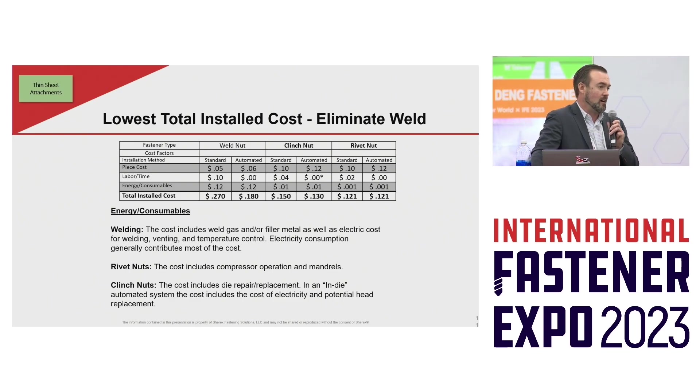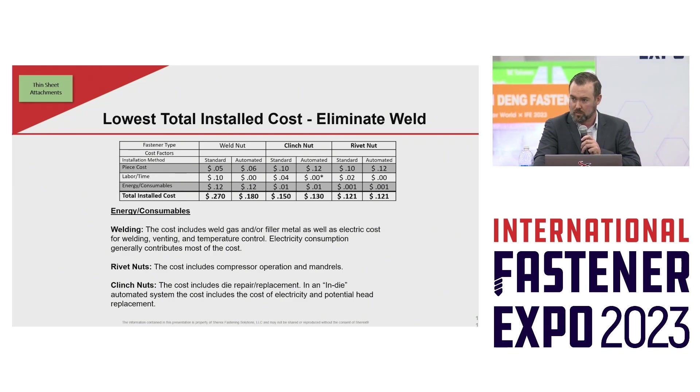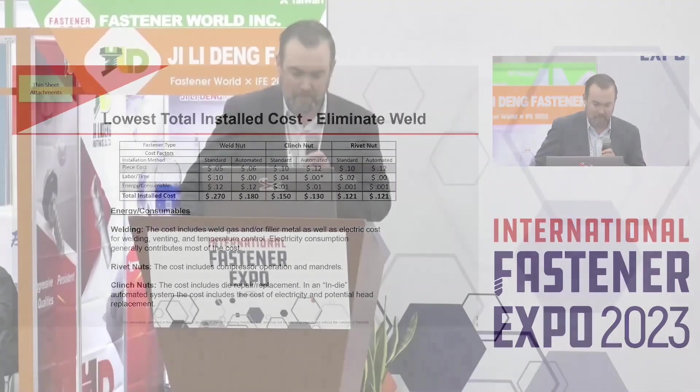However, when you take into account the skilled labor requirements for welding, the energy costs of welding, and the consumable costs of welding, welding fasteners can be double to triple the cost of comparable clinching and riveting solutions. That's just three components of the cost workup.